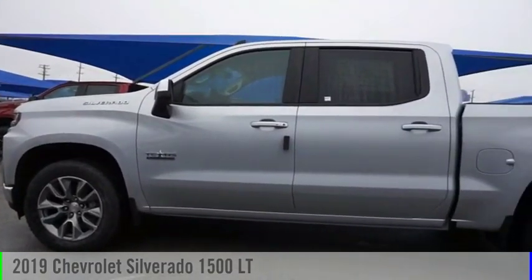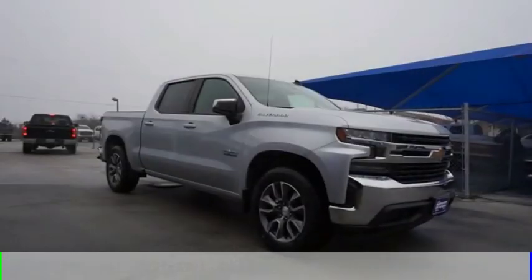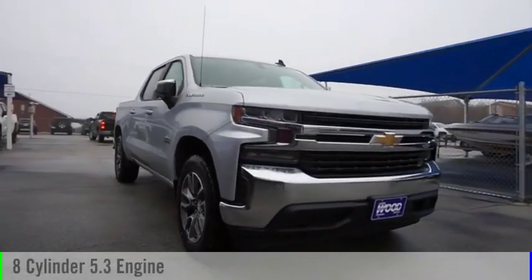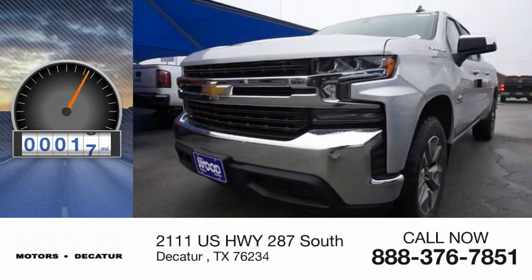Come test drive the 2019 Silverado 1500. This vehicle is powered by a two-wheel drive, eight-cylinder, 5.3-liter engine. This vehicle has less than 100 miles.